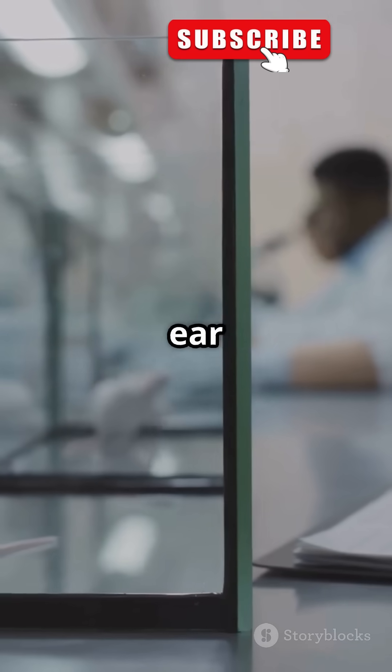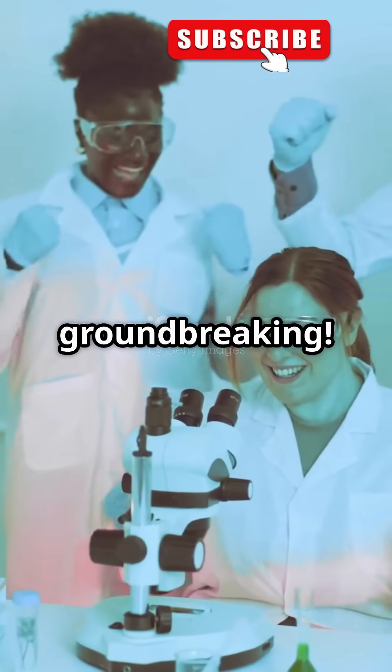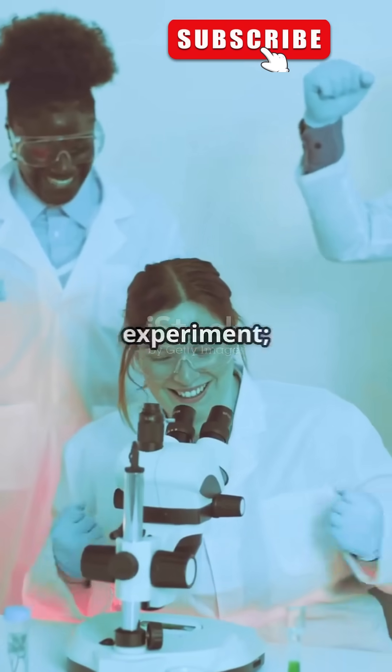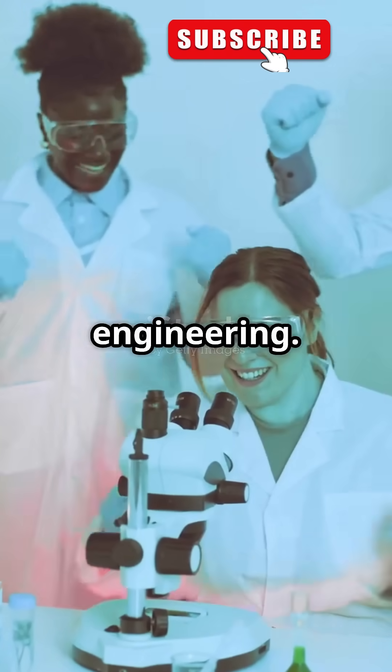Yes, you heard that right — a human ear on a mouse. And guess what? It was real and totally groundbreaking. This wasn't just a bizarre experiment; it was a monumental step forward in the field of tissue engineering.